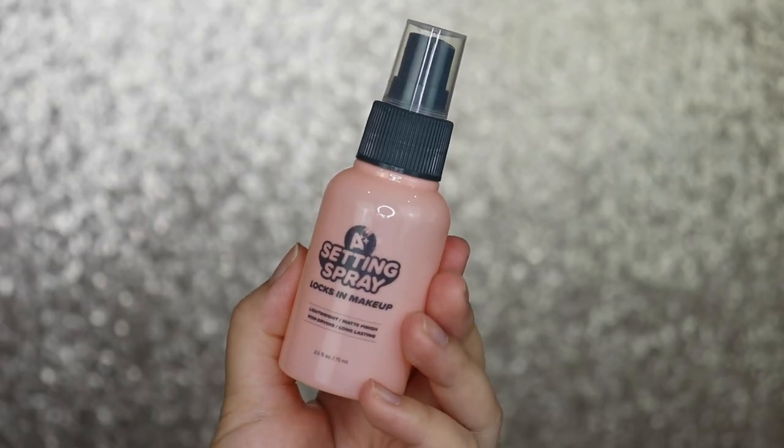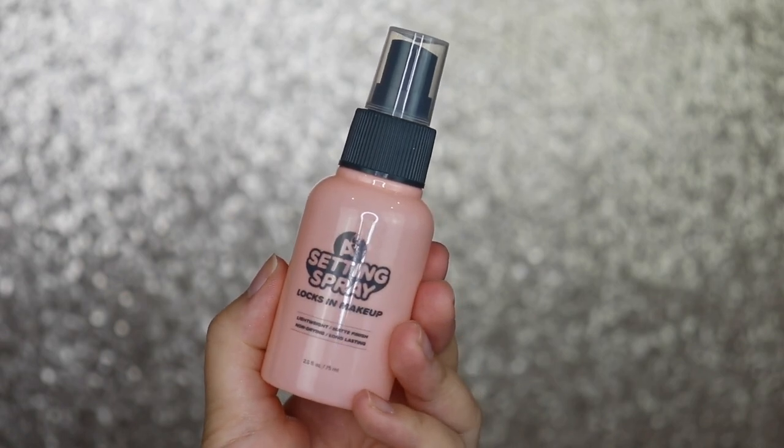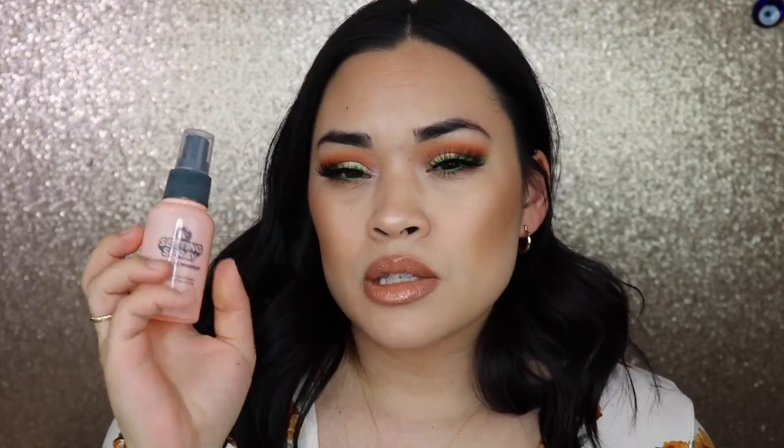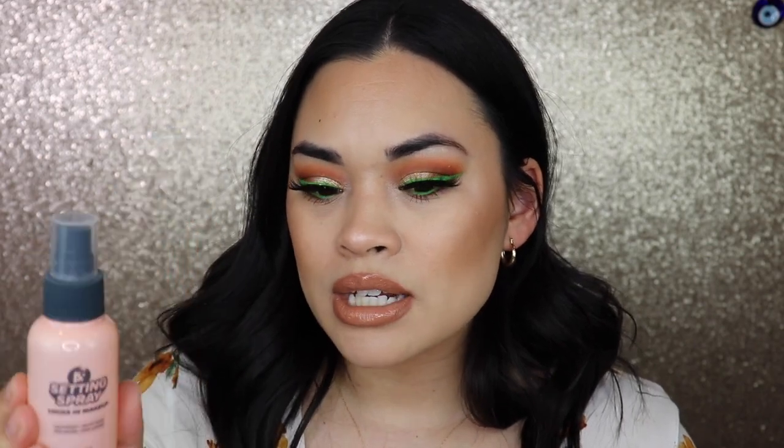A few more products to try — the A Plus Setting Spray with a lightweight matte finish and long-lasting formula. The sprayer had a little issue at first but the product is fine. A lot of people said it smells musty but it doesn't — it smells like honey and rhododendron, different but not bad.